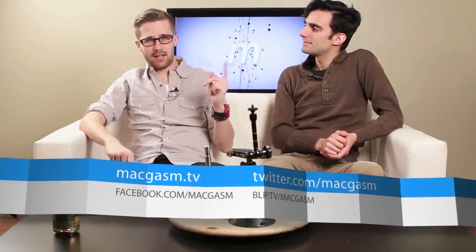You can find us online at twitter.com/macgasm. Google MacGasm — we're there every week. YouTube, everything. Just use Google. You can find me at twitter.com/BrennanSchnell — I changed my handle. And I'm still at twitter.com/valkaline.